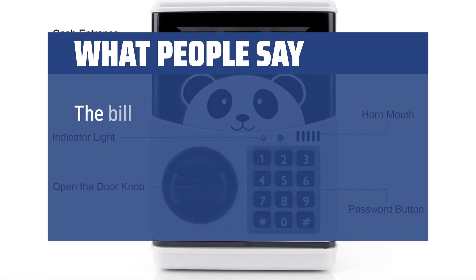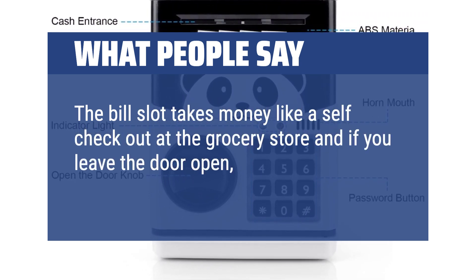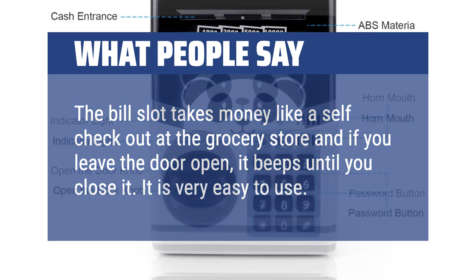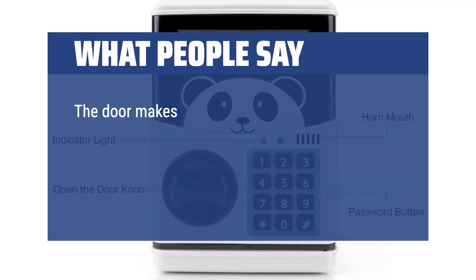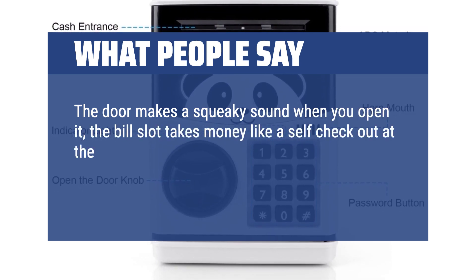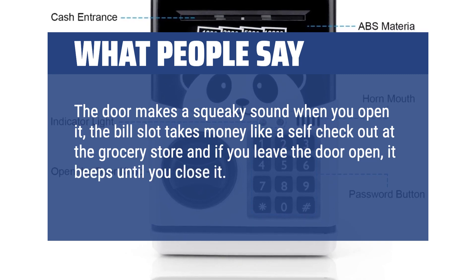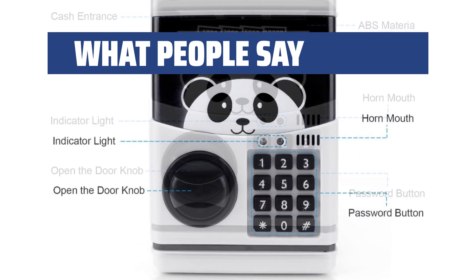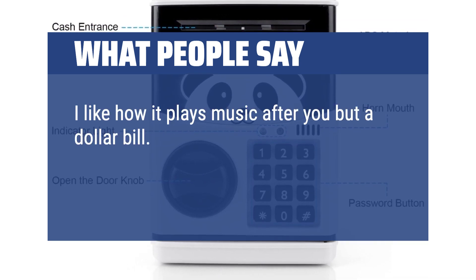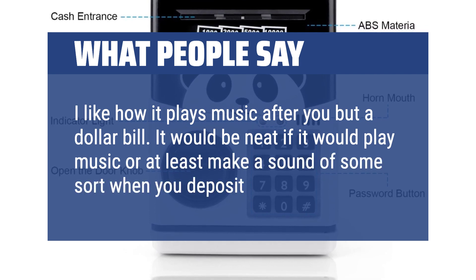What people say: The bill slot takes money like a self-checkout at the grocery store, and if you leave the door open, it beeps until you close it. Would highly recommend for any child. I like how it plays music after you put in a dollar bill. It would be neat if it also made a sound when you deposit coins.